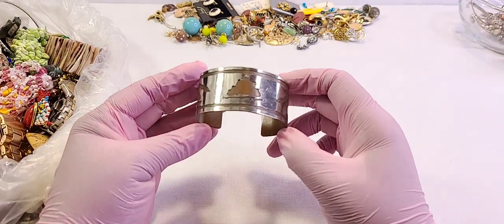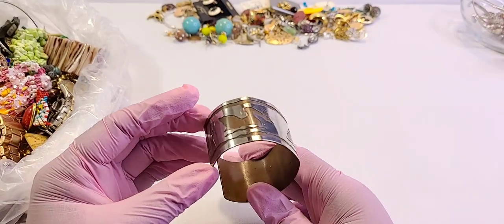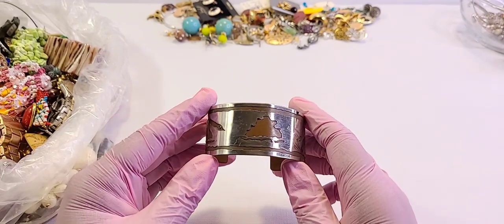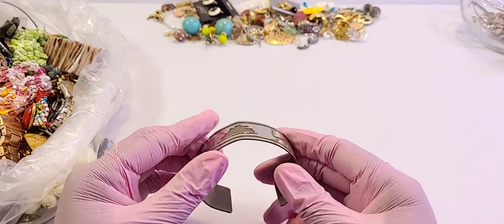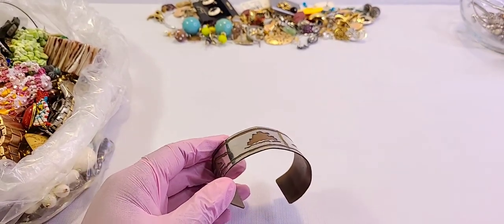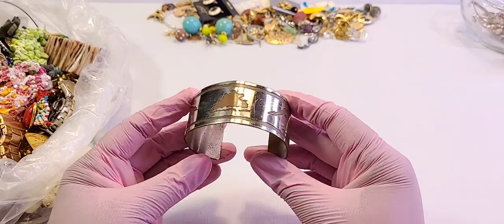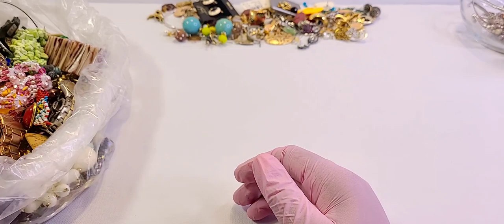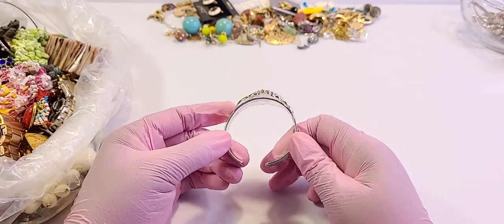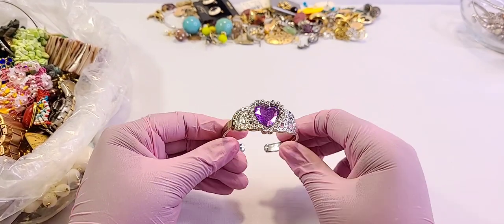This is a cute inlaid brass and silver-toned cuff bracelet — there's a duck or goose on one side, and I'm not sure what that is on the other. It's slightly misshapen but not too bad, really cute. It's a little girls' adjustable bracelet. I'm a bit lower energy today — it's been a day, but the show must go on.